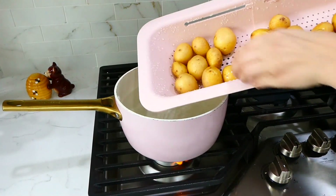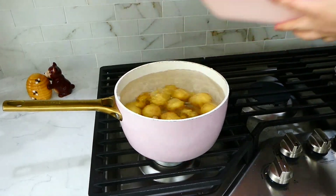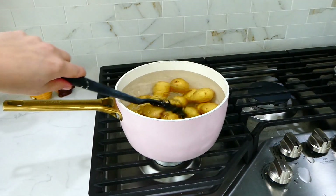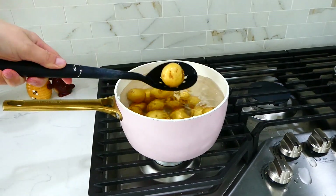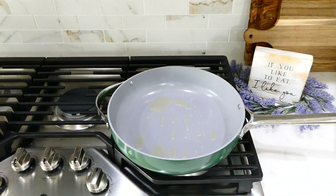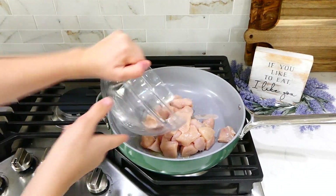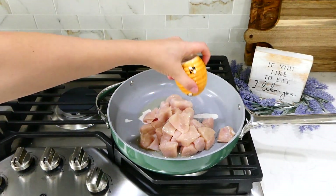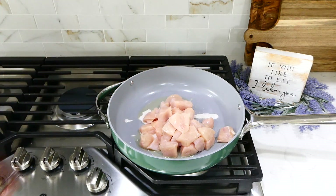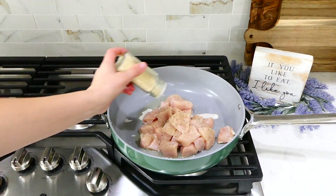Now we're making chicken with zucchini and parmesan cheese with smashed potatoes on the side. We'll start on the smashed potatoes first. In a pot of boiling water I added about a pound and a half of golden potatoes and boiled them until fork tender. Over in my pan, I have two tablespoons of hot olive oil. I added a pound and a half of cubed chicken breast seasoned with salt, pepper, Italian seasoning, onion powder, and garlic powder, and let the chicken cook through.